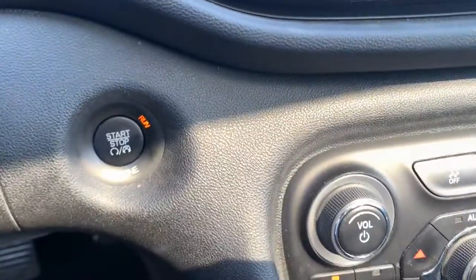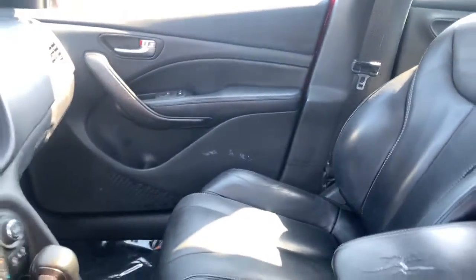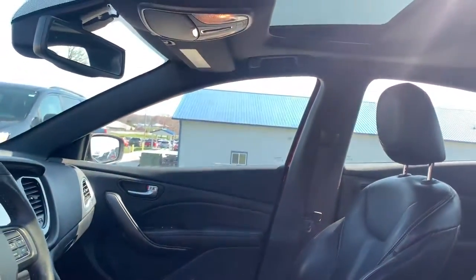Start each day feeling good in this comfortable Dart. Come in for a fun and easy test drive. Our team will make it the best part of your day.